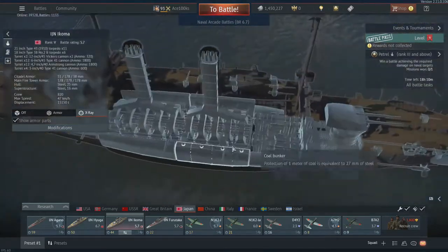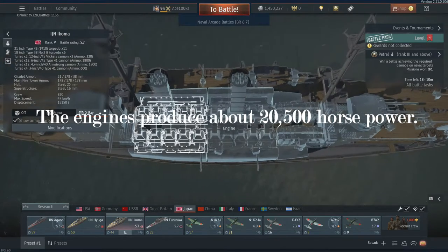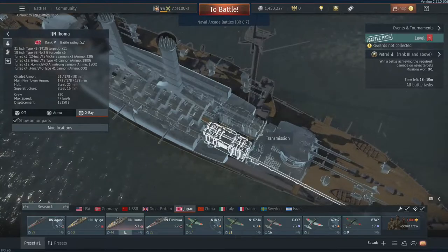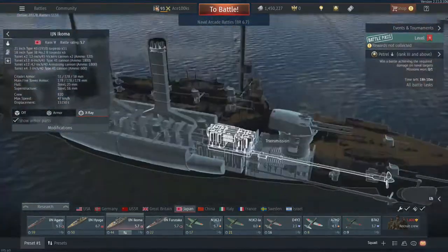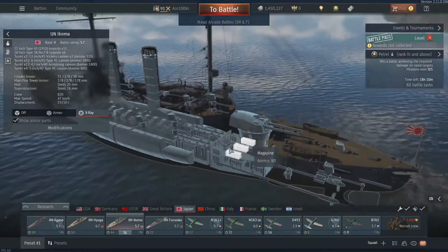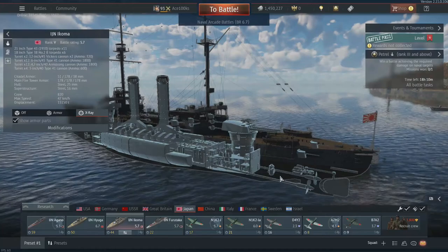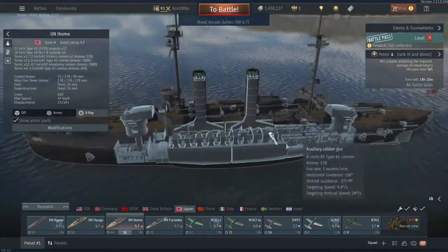I think it has about two engines, two smoke funnels, two transmissions, and two propellers. The propellers are tied to the transmission, which is tied to the engine.